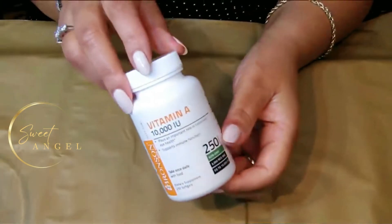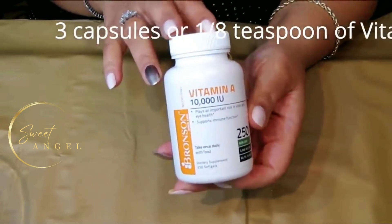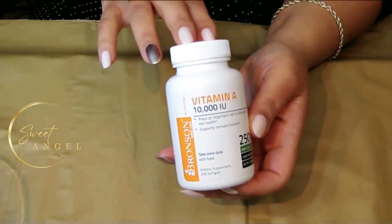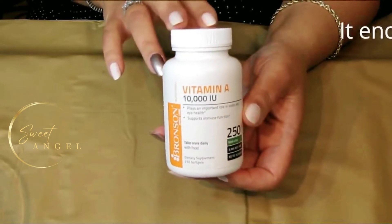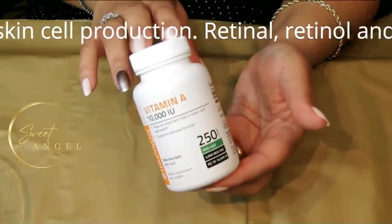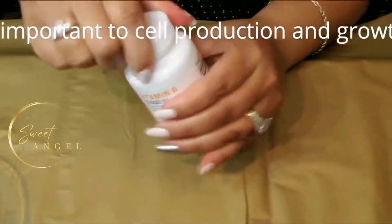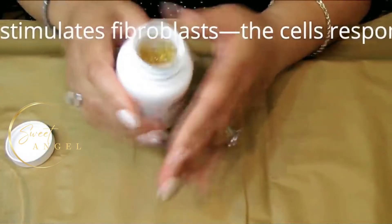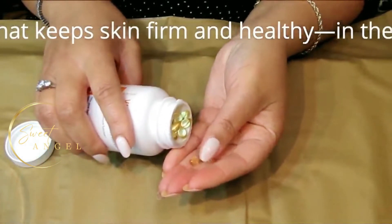The final ingredient is vitamin A. We'll take about three vitamin A capsules, which is equivalent to about one-eighth of a teaspoon. Vitamin A encourages healthy skin cell production — retinal, retinol, and retinoic acid are important to cell production and growth. Vitamin A also stimulates fibroblasts, the cells responsible for developing tissue that keeps skin firm and healthy in the deep layers of your skin.